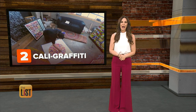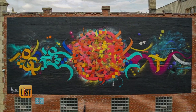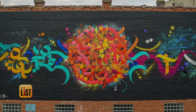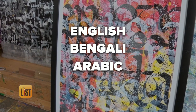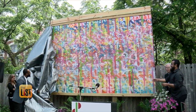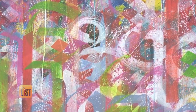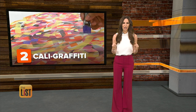At number two, calligraphy. Buffalo, New York's Muhammad Zaman combines calligraphy with graffiti to create murals that are popping up all over his city. He intertwines three different languages — English, Bengali, and Arabic — with the hope of bringing people together. Three very socially opposed groups of people, when they see the artwork, they're able to see some resemblance of their own letters. Definitely makes you go back for a second and a third look.